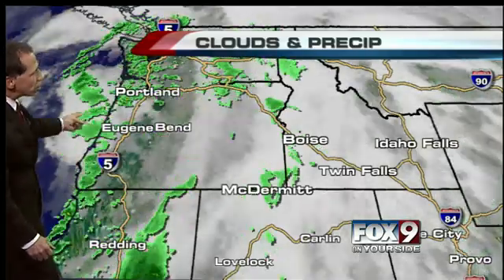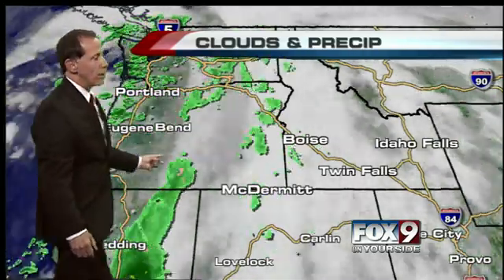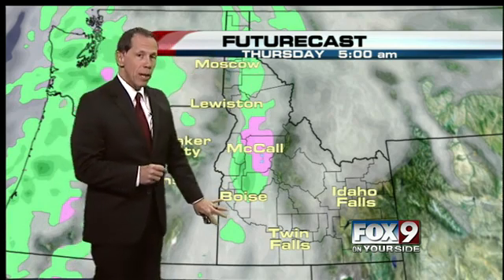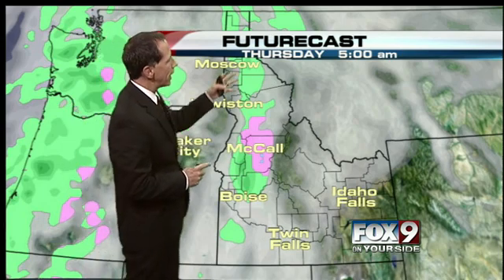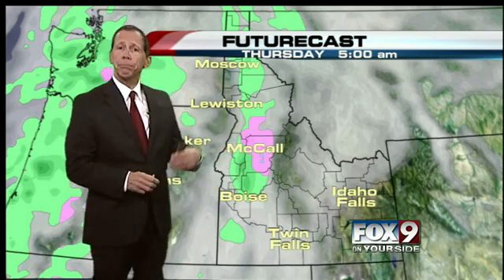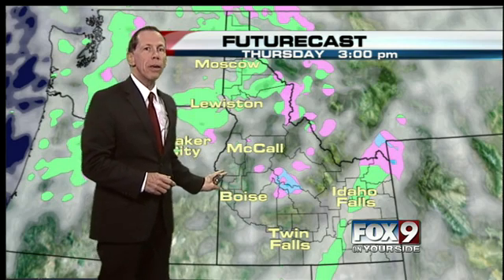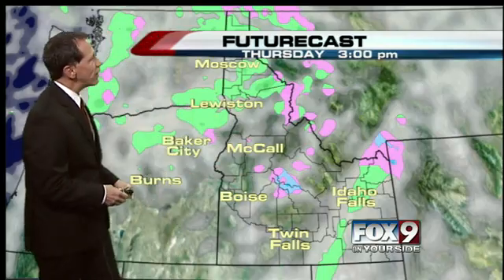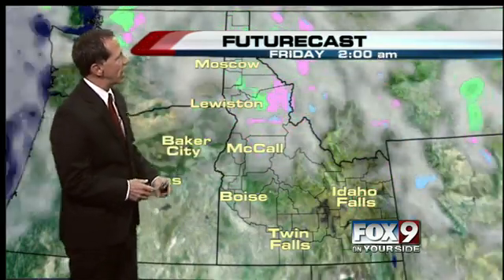Behind the cold front there are still some scattered showers. We have a chance for showers in the Treasure Valley, but the best chance for rain in the valley is going to come early in the morning — around five o'clock, as the cold front comes through. Might get some gusty winds with it, but not a really strong wind event and not a big temperature contrast. Rain and snow showers down to 6,000 feet, with snow flying above that. A slight chance for showers through midday, especially Boise northward into the mountains, then drying out later Thursday.